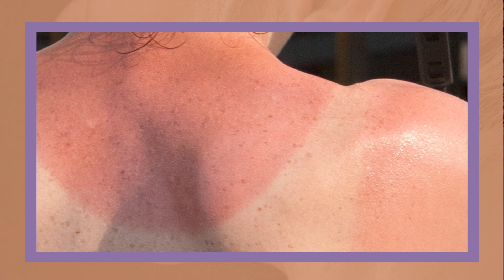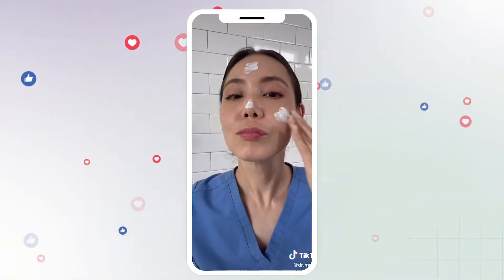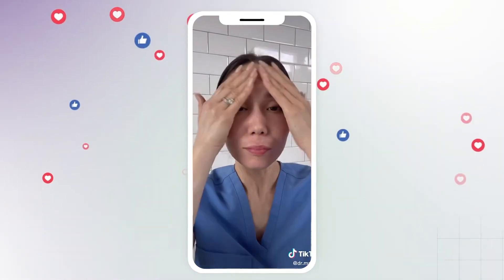Sun protection is an absolute must in your daily skincare routine, no questions asked, and it's just as important to understand why, so let's dive right in. One of the immediate and visible benefits of sun protection is the prevention of sunburn. Sunburn occurs when your skin is exposed to excessive UV radiation, leading to redness, pain, and eventual peeling. By applying sunscreen with adequate SPF and practicing sun-safe behaviors, you can minimize the risk of sunburn and the immediate damage it causes to your skin.